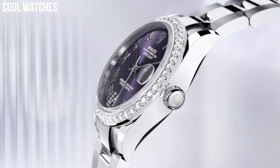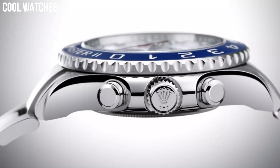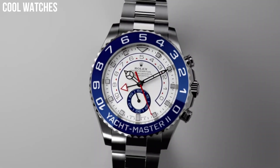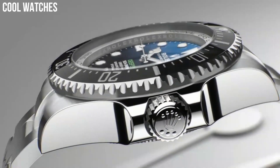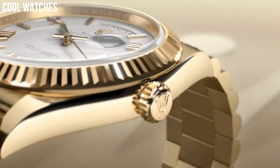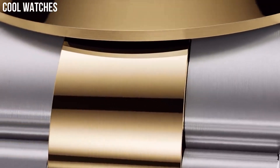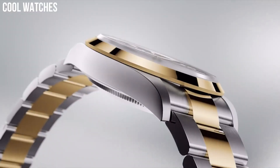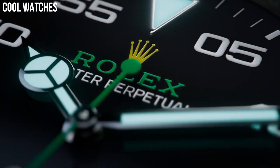Hello everyone! Today, I am going to show you the top best new Rolex watches for men based on specifications. Rolex is a luxury watch brand that was founded in 1905 in London, England. The brand is known for producing high-quality and prestigious timepieces that are popular among collectors and enthusiasts. Rolex watches are often associated with luxury and are worn by celebrities, athletes, and business leaders.